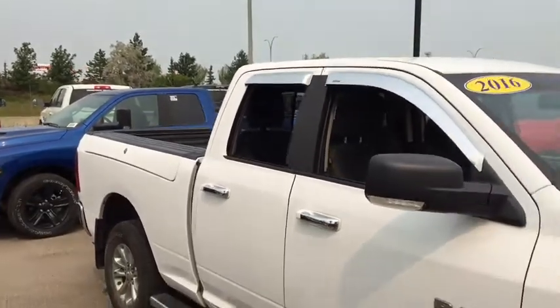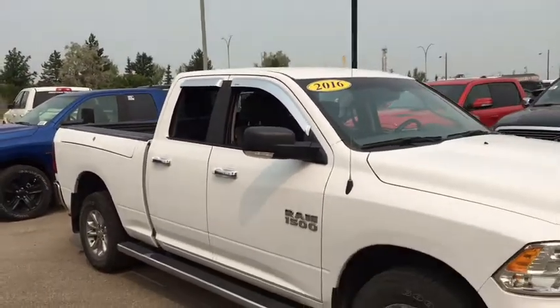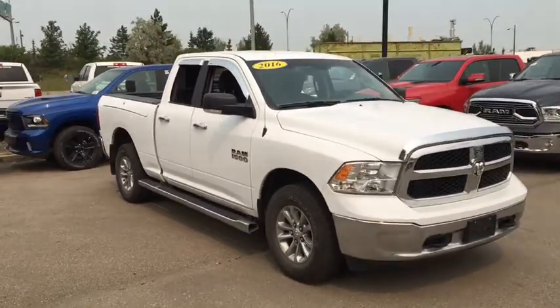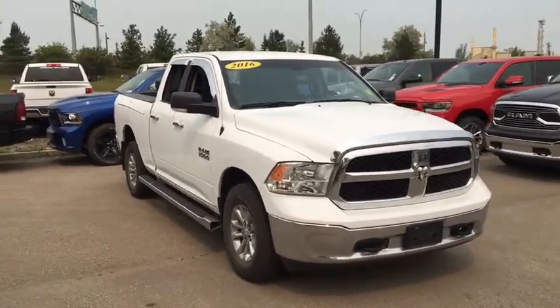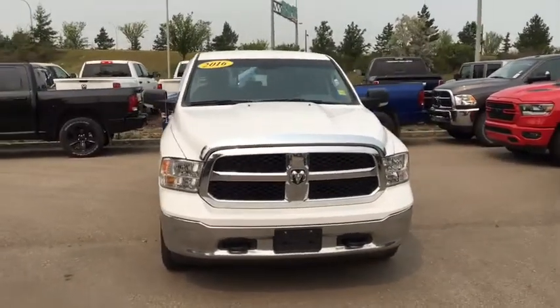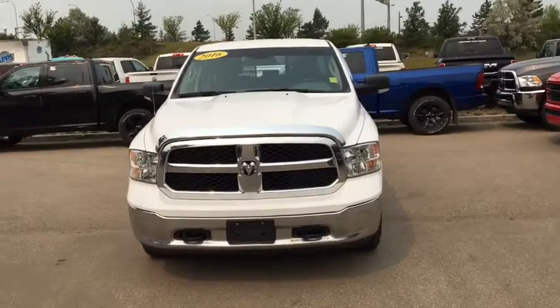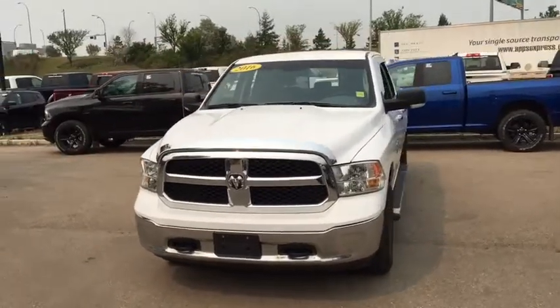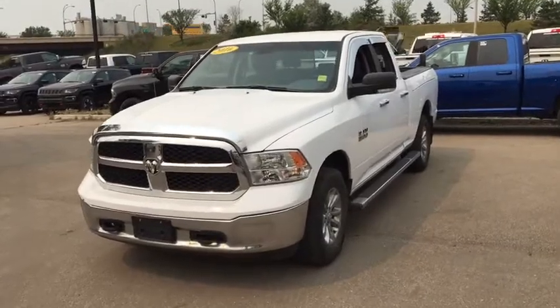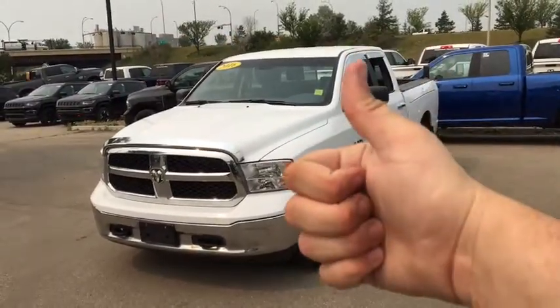It's the 2016 Ram 1500 SLT in bright white powered by the 3.6-liter Pentastar V6 engine underneath the hood. It has chrome running boards, Ram boxes, spray-in bed liner, cloth seating, backup camera, remote start, and so much more. Come on down to Crosstown Chrysler and see if this is going to be your next everyday driver. I'm your man David — I'll talk to you later. See ya!